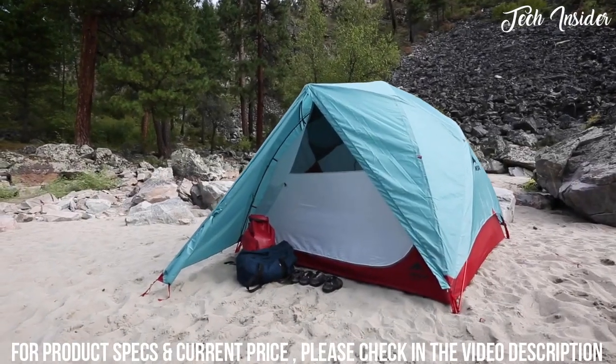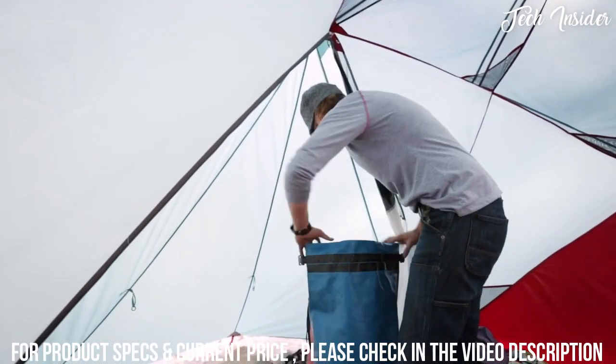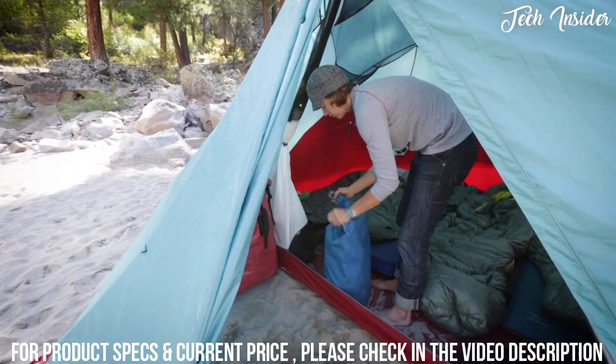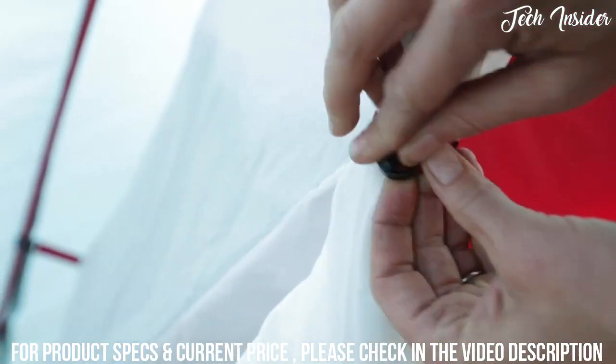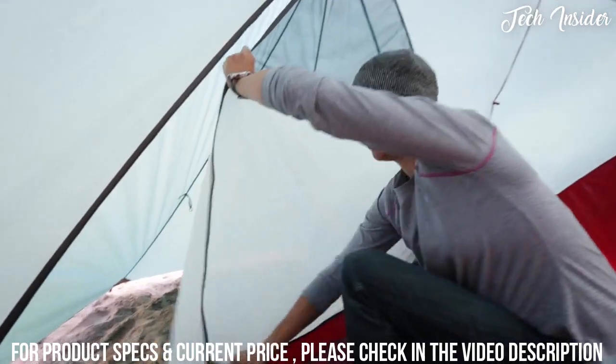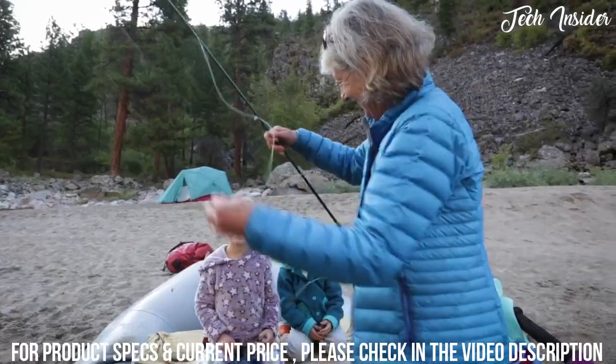Habitude tents were designed to fit in remote campsites with limited space. Their single giant vestibule gives them a smaller footprint, yet provides tons of outside gear storage. Despite their size, these spacious tents are easy to pitch, giving you more time for tackling adventures.